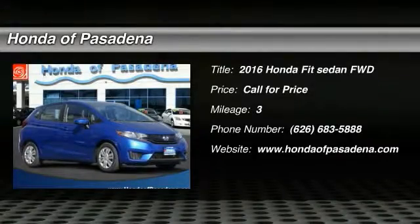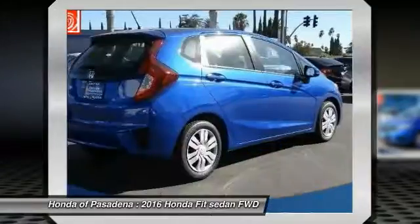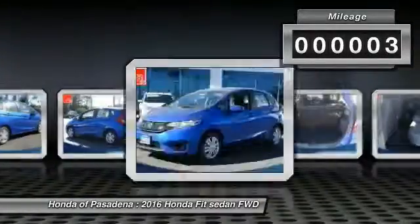2016 Fit. The Fit was engineered to be useful, efficient, and reliable. But its most important attribute is its innate charm and coolness. This vehicle has less than 100 miles.